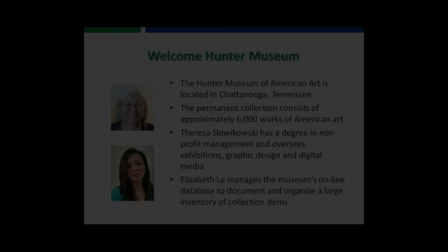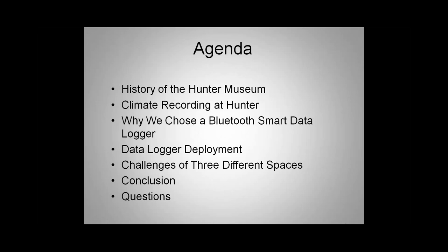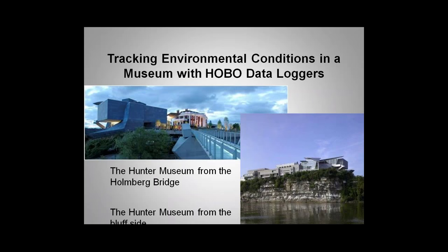Hello, everybody. My name's Teresa, and I'd like to go over the agenda for our presentation. We're going to give you a brief history of the Hunter Museum, a history of the climate recordings we've done at the Hunter, why we chose the Bluetooth smart data loggers, data logger deployment, the challenges we have with three different spaces, conclusion, and questions. This presentation is going to take you along a winding path that the Hunter Museum traveled to finally arrive at using data loggers.